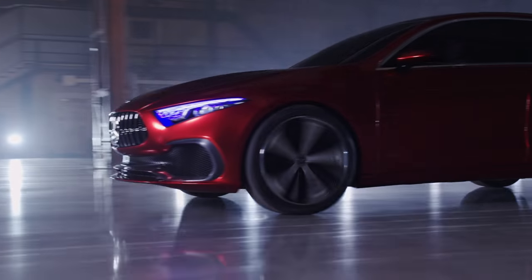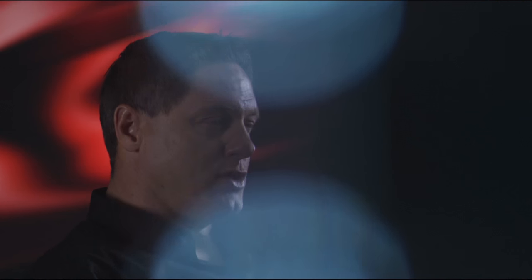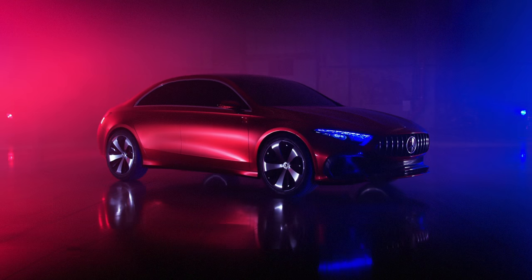The A-Class is the most progressive car in the segment. With our show car, Concept A sedan, we prove that we bring that design icon into the next generation.